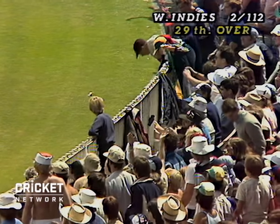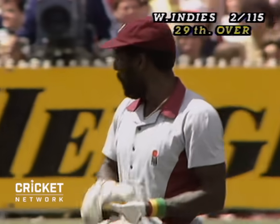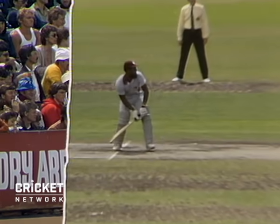David Hooks. And he can't make it. This is a dangerous over for Australia. Hooks must have thought that was going right down his throat.